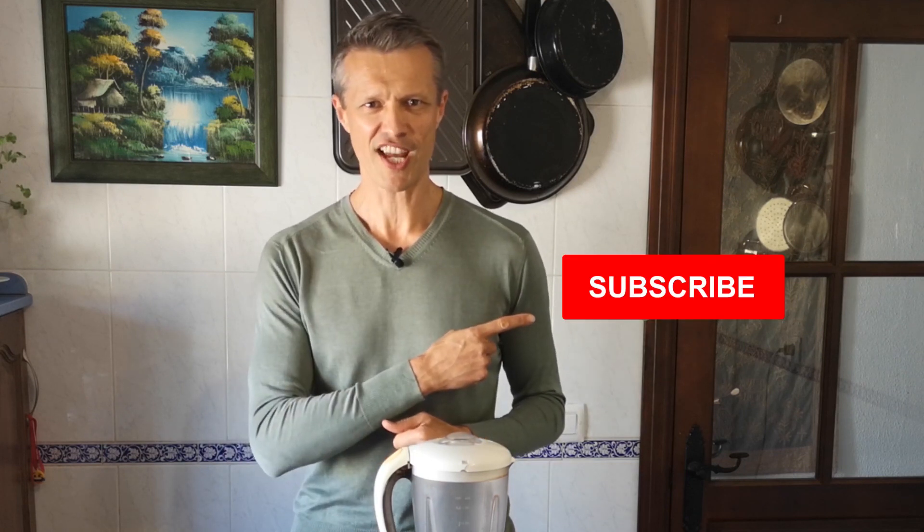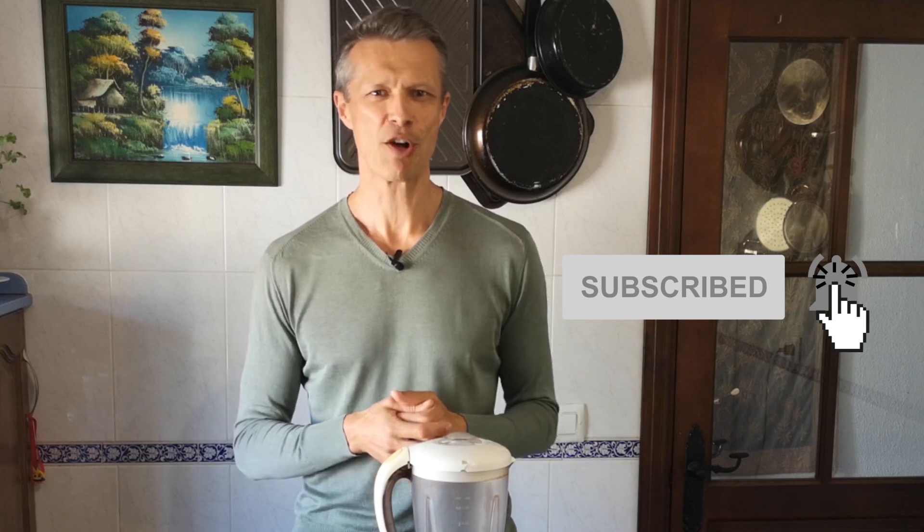Hello and welcome to Living Your Best Life 101 with simple tips for better health, wealth and happiness. I'm Stuart and if you'd like more videos like this one then why not subscribe to the channel and click on the bell to get notifications every time I post a new video.